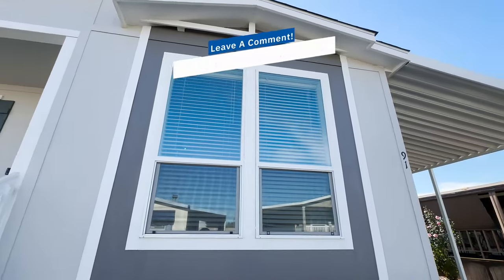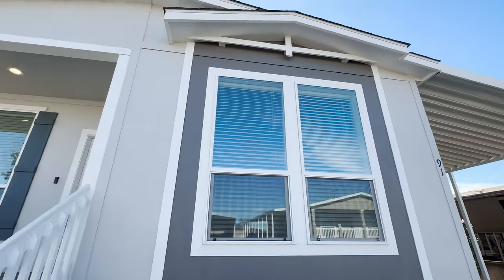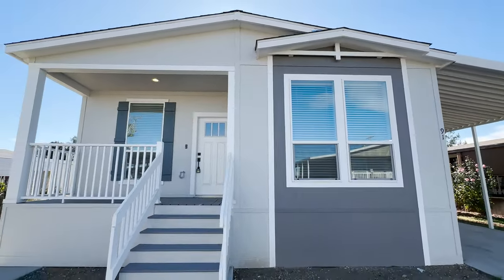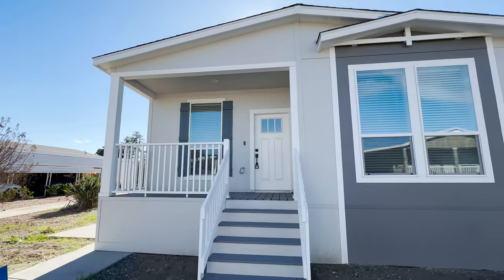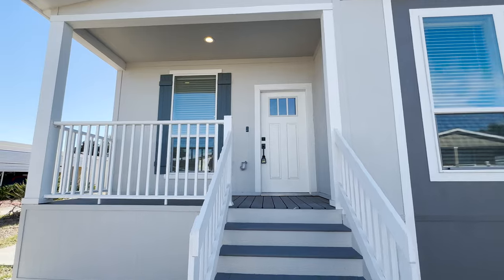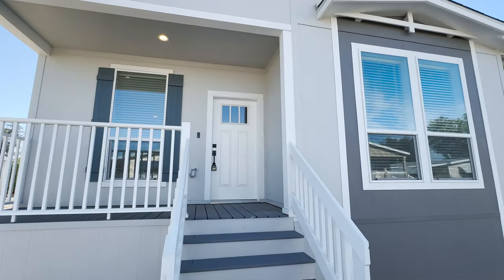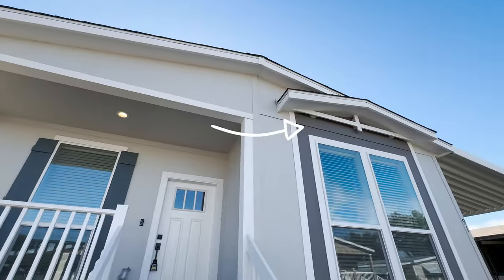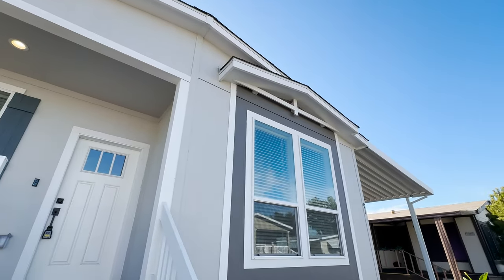You're going to see this home is perfect for those of you who love technology. We have Ring cameras, Ring thermostats. This home really has all the bells and whistles. I love this soft light gray, white trim, and then we have this darker gray here with the accent color. This home is beautiful.